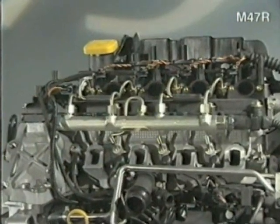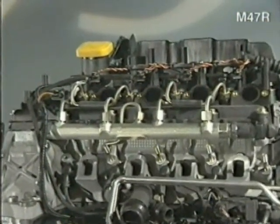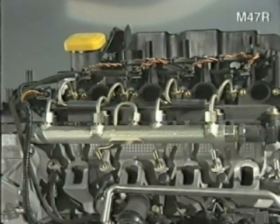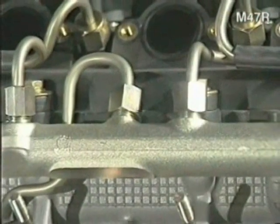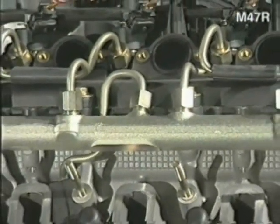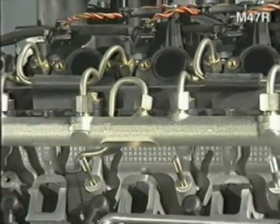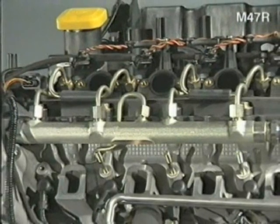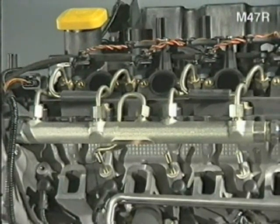The rail also acts like an accumulator, providing a supply of pressurized fuel whilst at the same time dampening any surges. Excess fuel is returned to the tank via a fuel cooler situated next to the right-hand rear wheel. Typical fuel pressures in the rail are in the region of 1,350 bar, so extreme care must be taken when working on the system. Always refer to the repair information before attempting repairs.